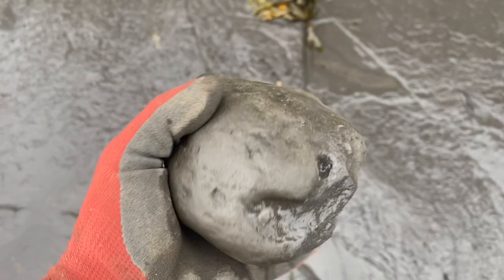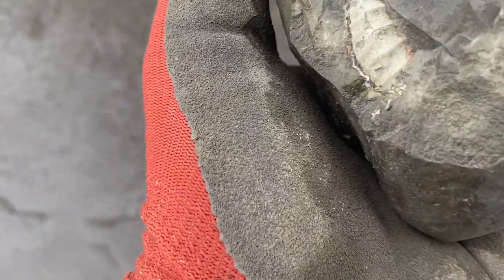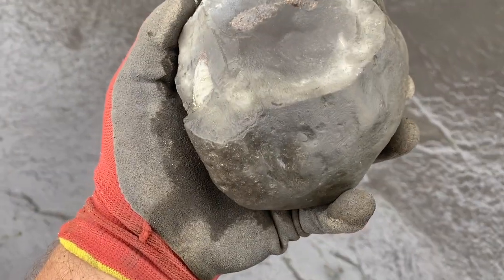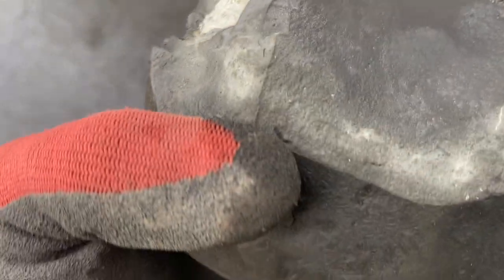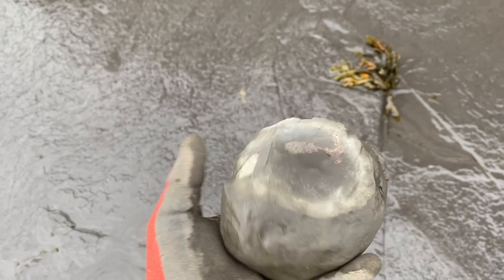Well, this is the first decent find of the day. Nice pyritic dac, it's a nice size too — probably about three and a half to four inches. Really pyritic nodule light, but I can deal with that. Straight in the bag. Happy days.